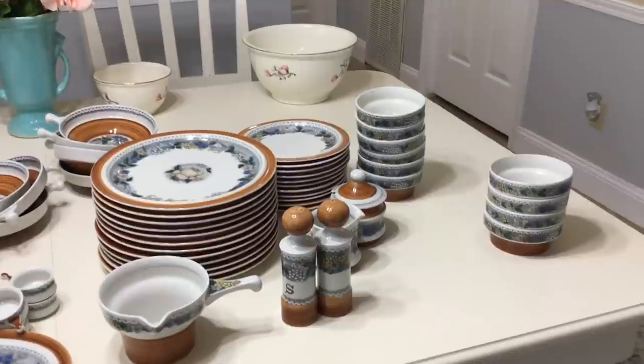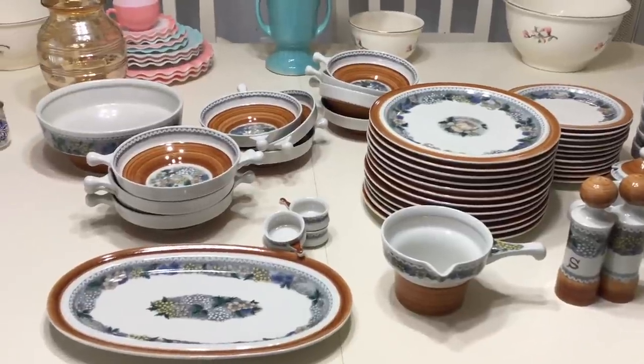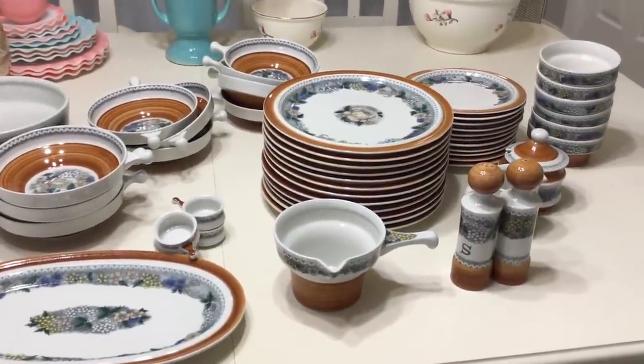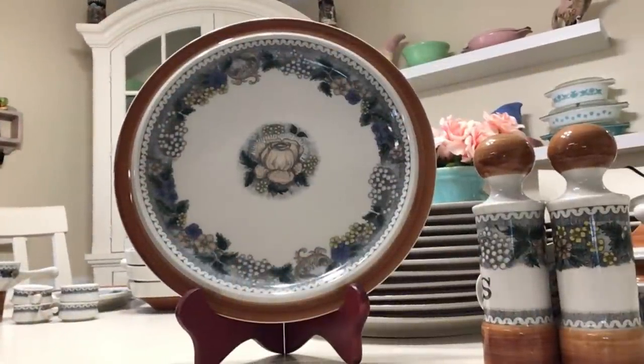I stopped into this consignment store I don't go to very often because it's mostly a furniture consignment store, but every now and then they have other things. Happened to be in the neighborhood, so I stopped by. I want to show you all this dinnerware I talked myself into buying. I got a good price for it — it's pretty much service for 12 with some extra pieces. They had all this beautiful dinnerware for $35 for everything. I left the store, thought about it, went back, and said I don't know where I'm going to store all this, but I have a thing for buying really nice dinnerware sometimes. Yep, I picked it all up.